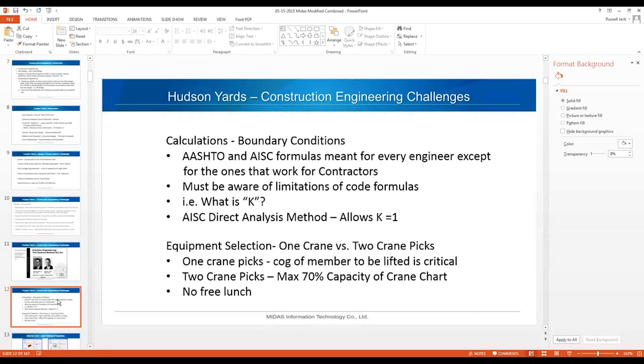One of the basic challenges as a construction engineer is equipment selection — for example, one crane versus two crane picks. With a one-crane pick where both slings come from a truss up to the crane hook, it's absolutely critical that the center of gravity of the member is known exactly. If the center of gravity isn't right and your slings are equally offset, the member will lift unevenly and ironworkers will have a very difficult time making the bolts.